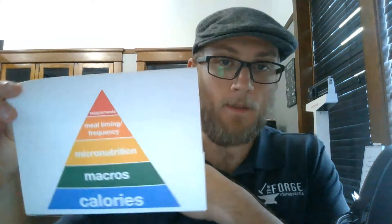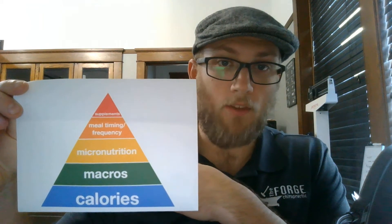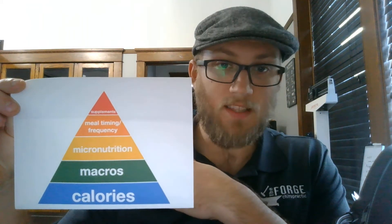This week I wanted to talk about a nutritional pyramid hierarchy, or priority list. I usually see people take a top-down approach rather than a bottom-up approach, and not work on their base or foundation. To help with this, I printed off a little graphic from the internet that highlights my point pretty well. At the bottom we have calories — this is our base, this is our foundation.